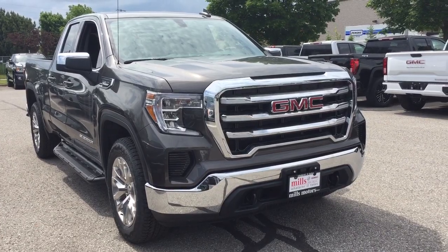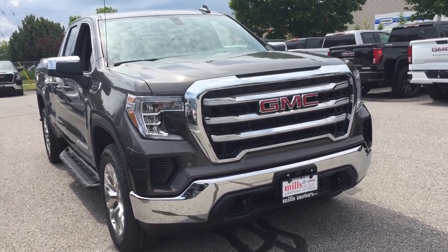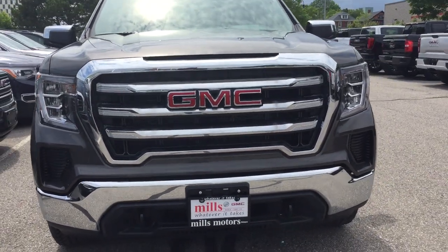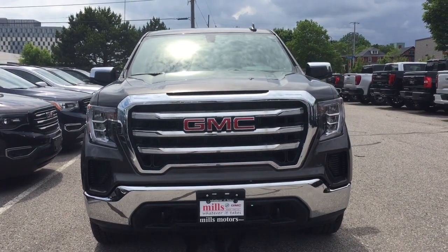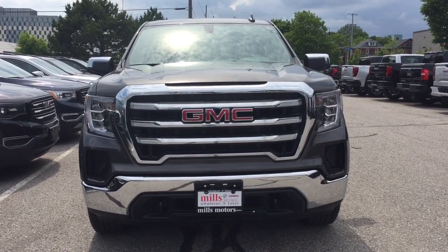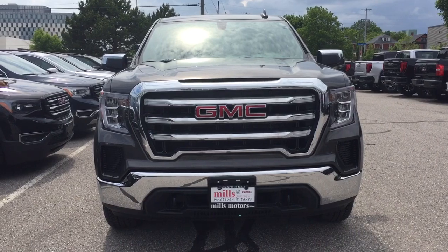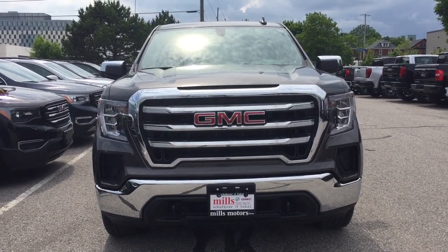Chromed front bumper with front tow hooks, an engine block heater, and chrome accents on the front grille. That completes your look around this 2019 GMC Sierra SLE. If you want to see it in person, we are at Mills Motors, 240 Bond Street East in Oshawa — where we always do whatever it takes.